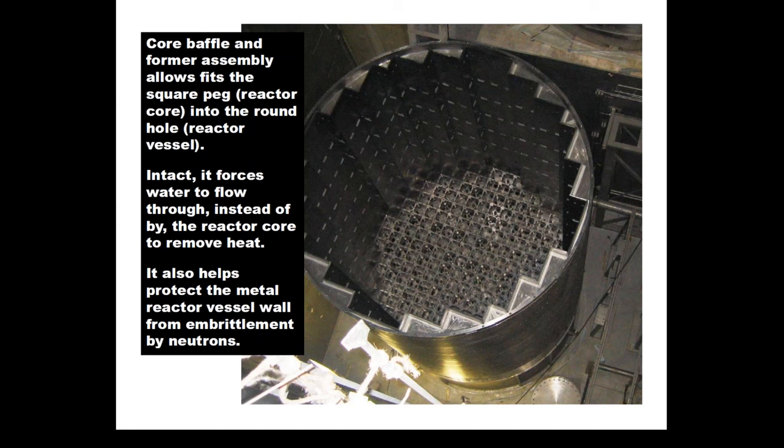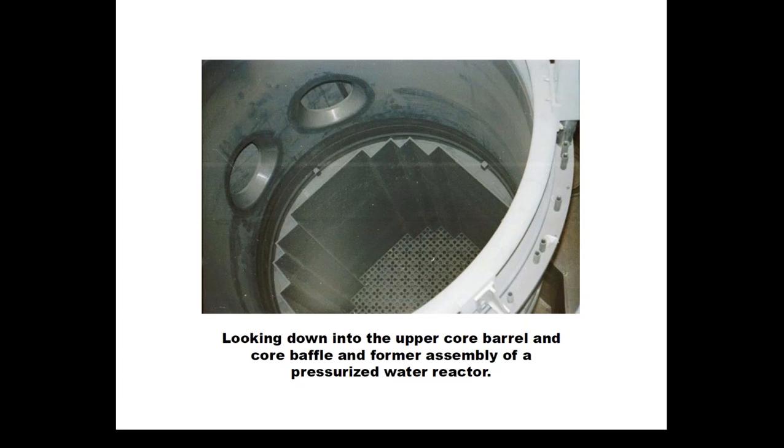Looking down inside the baffle and former plates inside a reactor vessel, you see the core barrel at the very top with two nozzles in the upper left corner. The baffle and former plates are bolted together and installed in this reactor vessel, and the grid that holds the fuel assemblies appears at the bottom center. This configuration is very common for all pressurized water reactors used in the United States.